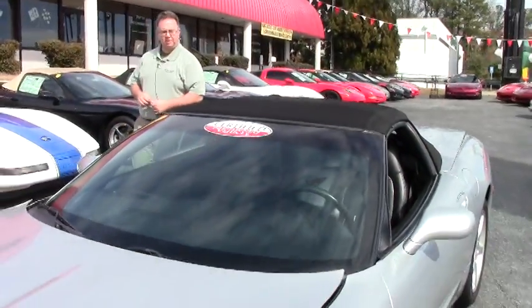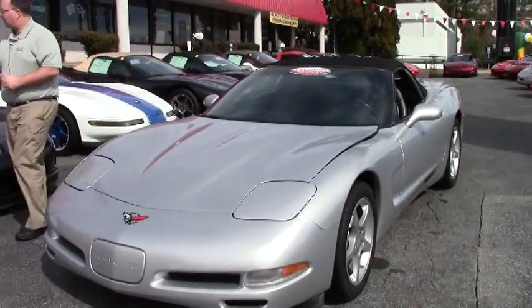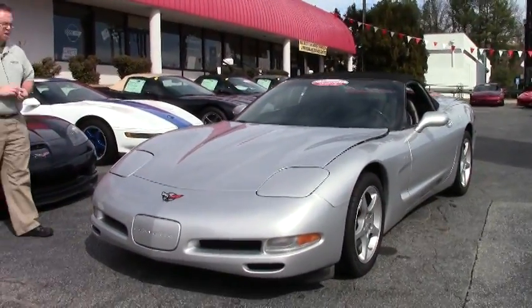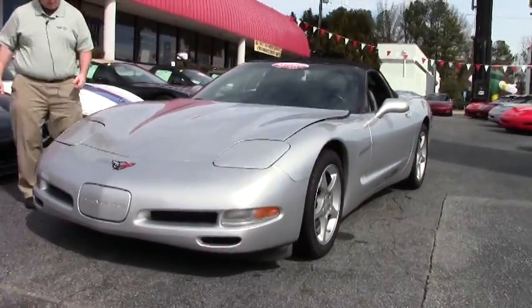Welcome back to BioVet folks. Today we're going to take a look at a beautiful 2001 convertible. This car only has 56,000 miles on it and is in very, very good shape.